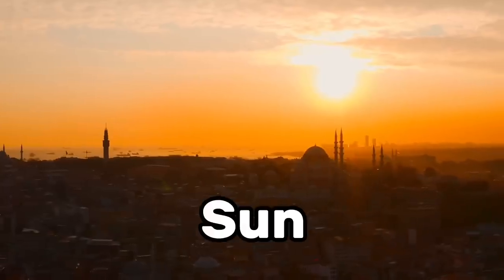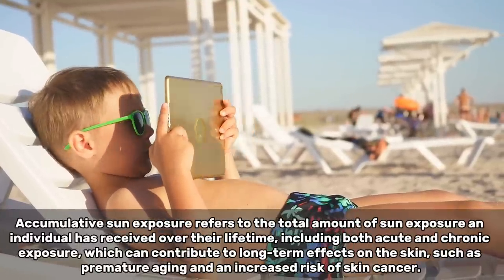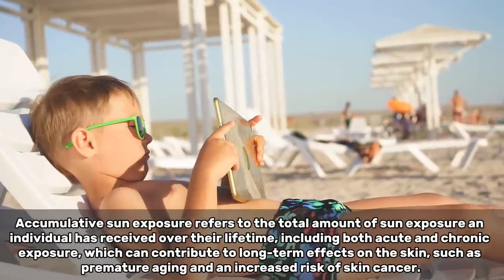The next big risk factor is sun — specifically your cumulative sun exposure. This is not just this weekend when you're going to the beach; it's really since you were a baby to your current moment in life. The most critical time of sun exposure related to skin cancers is before the age of 18. So if you're a young adult or you have kids, it's important to keep that in mind.